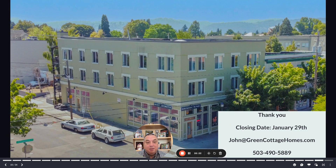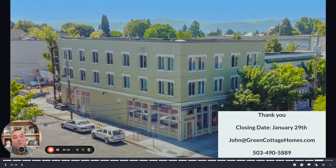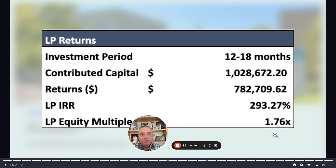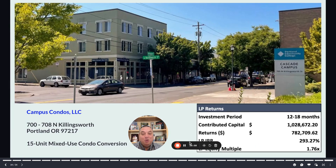That is Campus Condos. I really appreciate your time. I get tongue-tied and I'm always a little goofy, but I really appreciate your time. Thank you for watching. Please get in touch with us — we have a very close closing date. If you're interested in investing, please let me know. Kind of just one final recap on the numbers: I think these are pretty amazing numbers. Please call or contact us. Take care. Bye-bye.